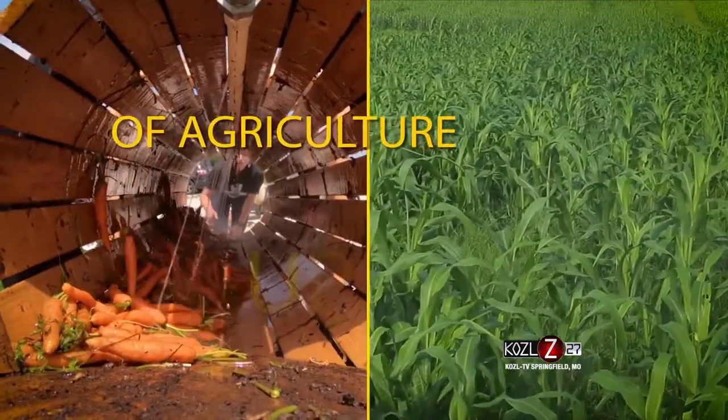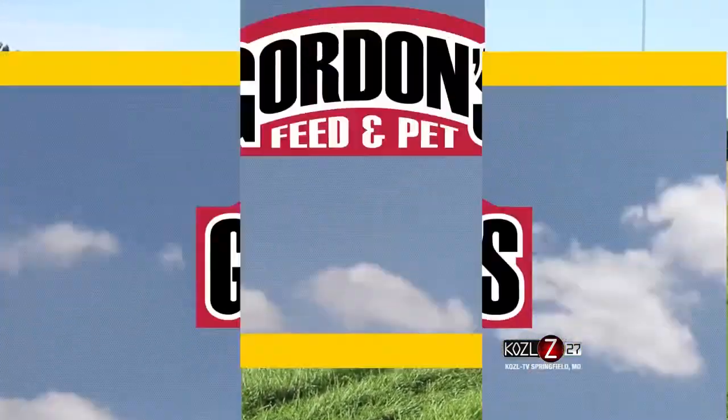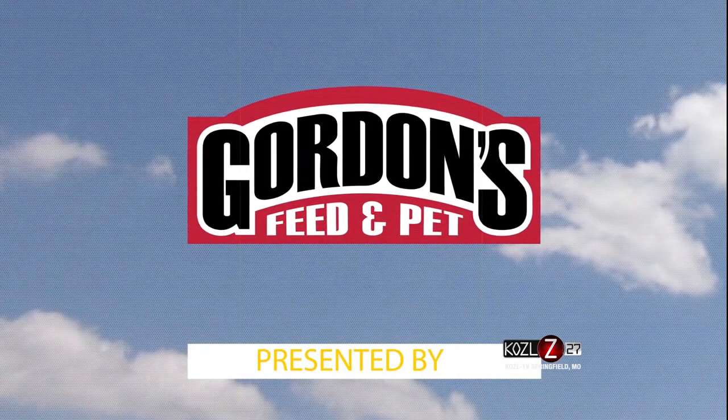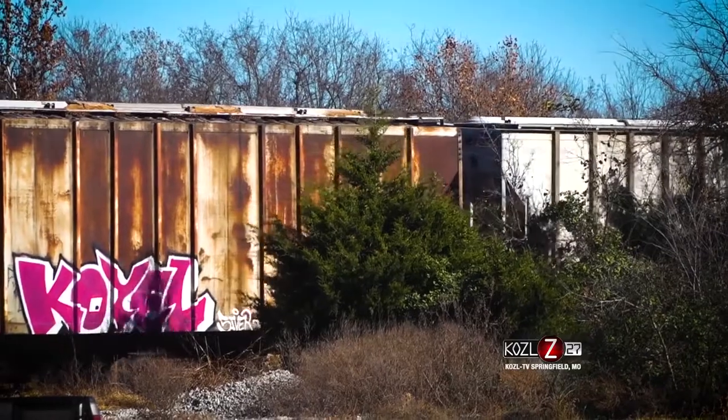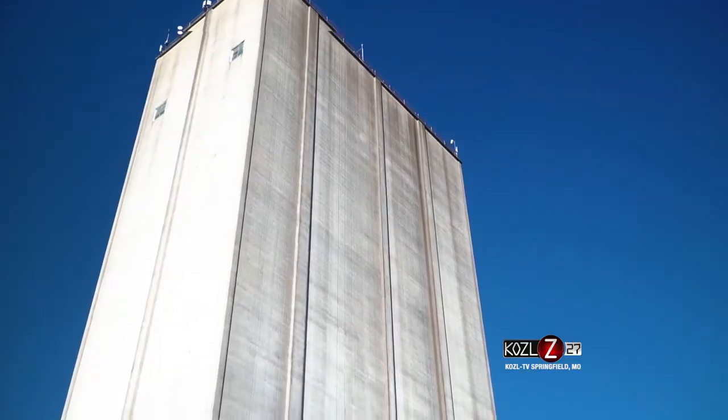Your weekly in-depth view of agriculture up close. This is In the Field, presented by Gordon's Feed and Pet. We're here at Tyson's Feed Mill in Aurora, Missouri to see what they're doing to stay sustainable.